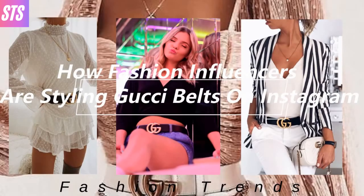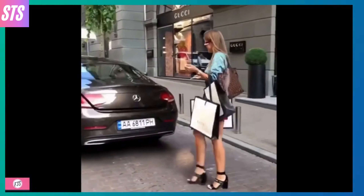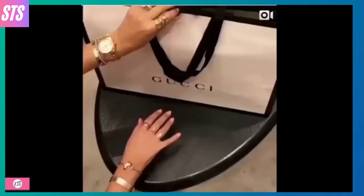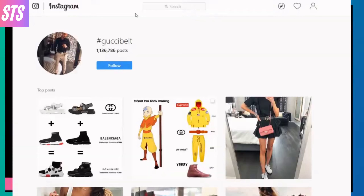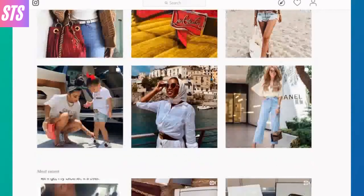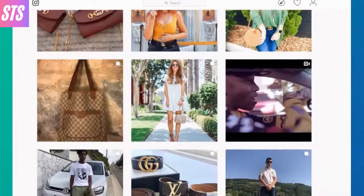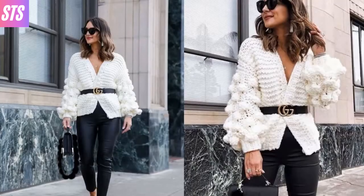The infamous Gucci belt. We can take this growing trend back to 2016 when fashion bloggers first started popping up all over the gram rocking the iconic logo. So whether you like it or not, it seems as if this growing trend isn't going anywhere anytime soon.